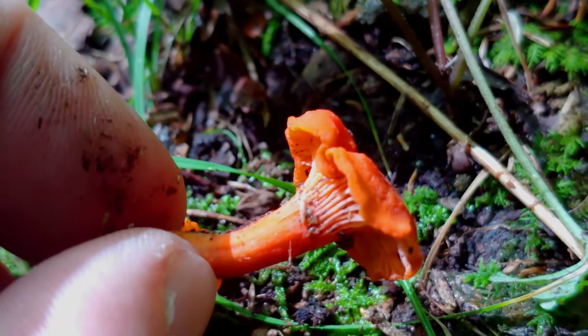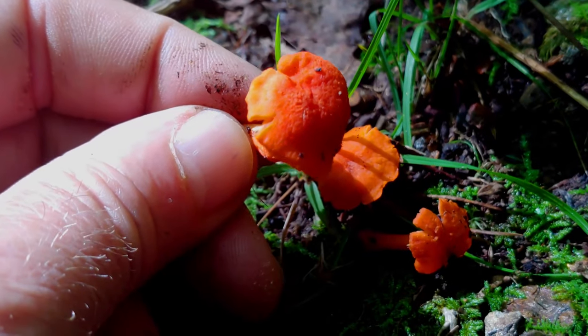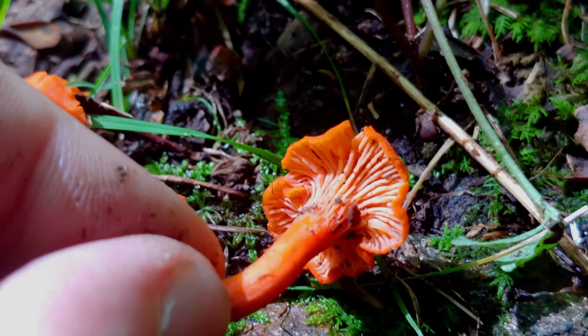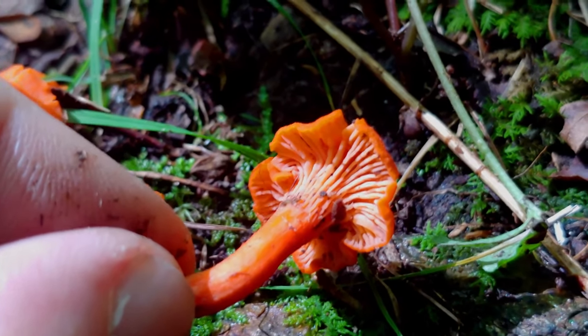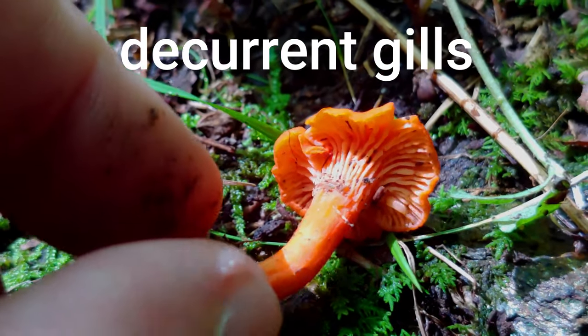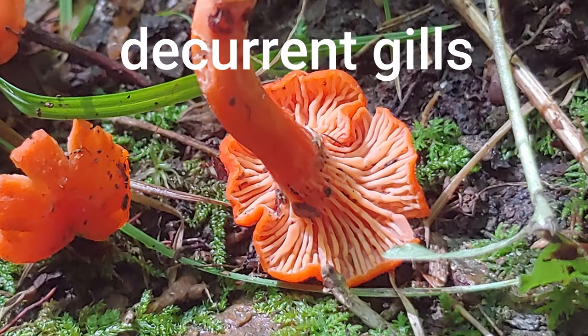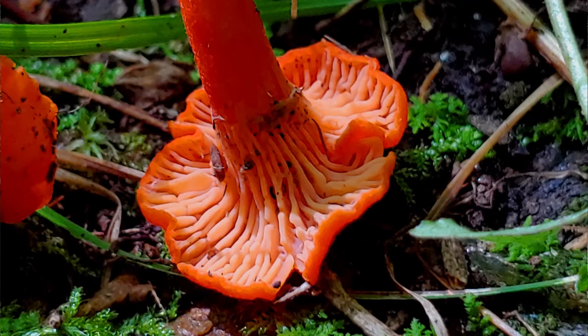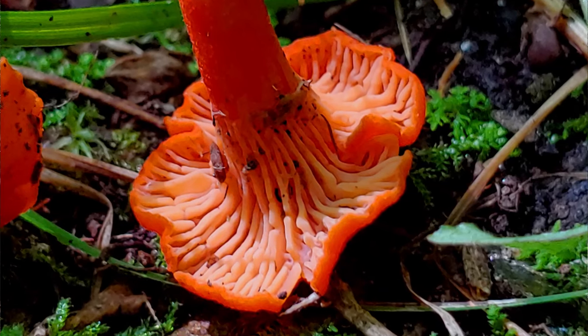Real gills can typically be rubbed off with your hand without disturbing the structure of the mushroom cap, but these false gills don't rub off — they're more like little ridges on the surface. These gills are also described as decurrent, meaning they continue down at least part way along the stem. This is another characteristic of the chanterelle group in general: look for those decurrent gills extending downward along the sides of the stem.